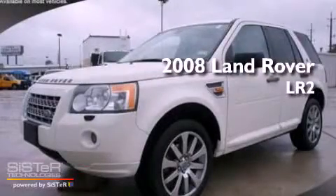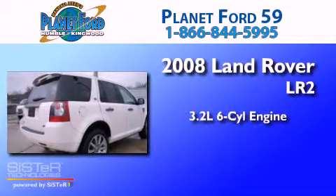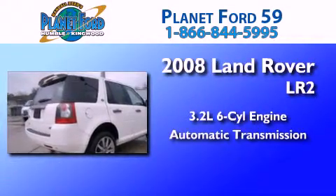This is a 2008 Land Rover LR2. It features a 3.2-liter six-cylinder engine and an automatic transmission.